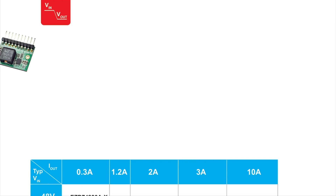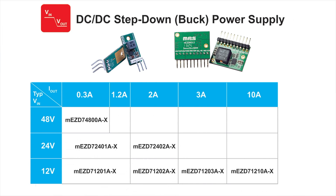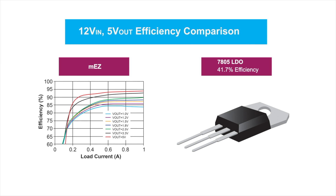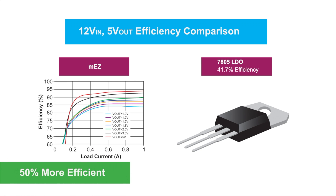Many of our Step-Down switching regulator-based products in ZIP packages are a direct replacement for low-efficiency 7805 linear regulators and those in TO220 packages. If your system has 12V input and 5V output, you will see a 50% improvement when using our product to make the replacement.